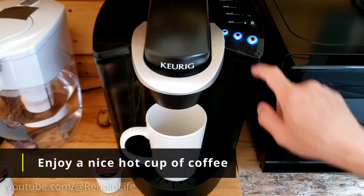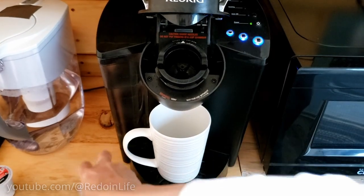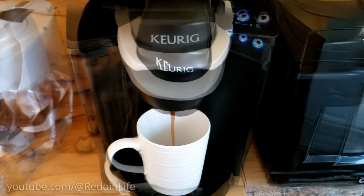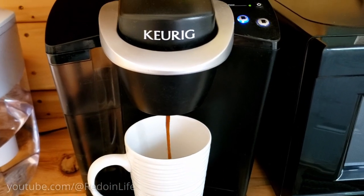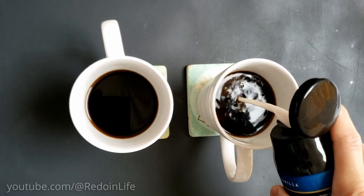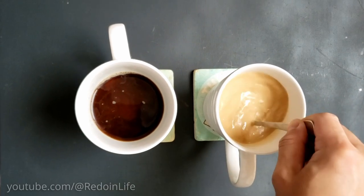Mornings can get cold in the dome, even in mid-June, and having a nice hot cup of coffee is a great touch to warm up. As part of your stay, you will get Keurig cups of coffee of whatever brand is provided — we got Folgers, a brand I grew up with, which was a very comforting familiarity. We also brought French vanilla coffee creamer to go along with the coffee for additional flavor.